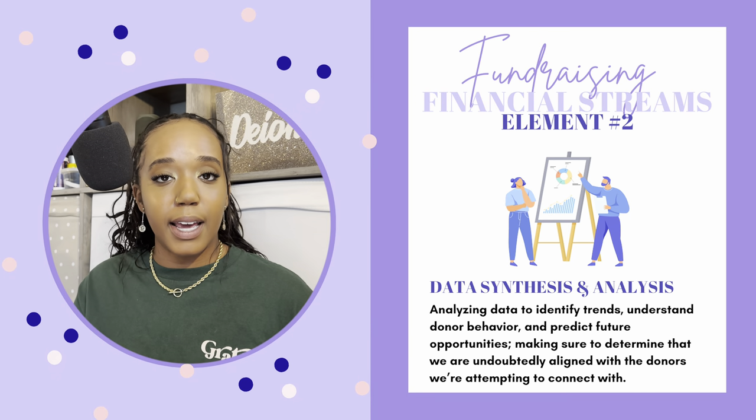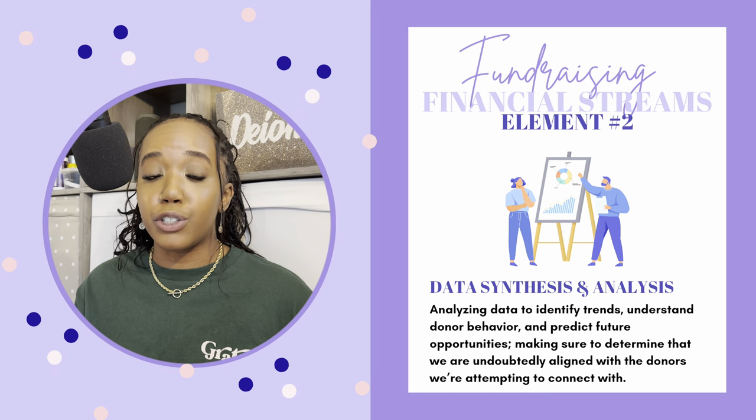Element number two is data synthesis and analysis. Analyzing data to identify trends, understand donor behavior, and predict future opportunities — making sure we are undoubtedly aligned with the donors we're attempting to connect with. On top of all this research, I have to make sure I'm researching with a purpose. If I'm working for an organization that supports young people between the ages of 14 to 24, but I found a funder that only supports animal shelters — that's a mismatch. Before going after any funder, you have to be a hundred percent sure that they will give you money based on alignment. It's not a guarantee, but make sure you're not going to them for no reason.